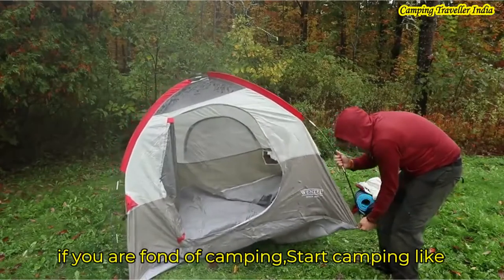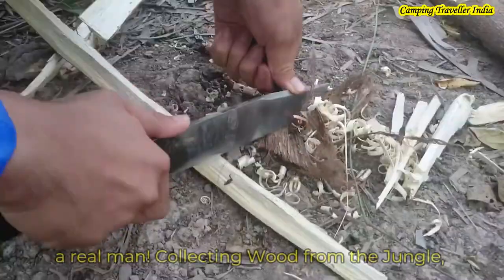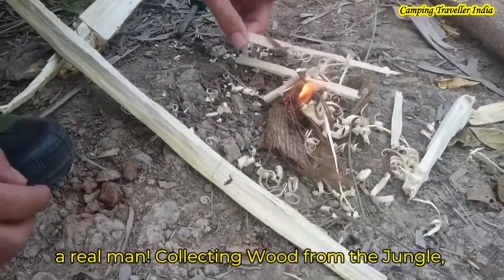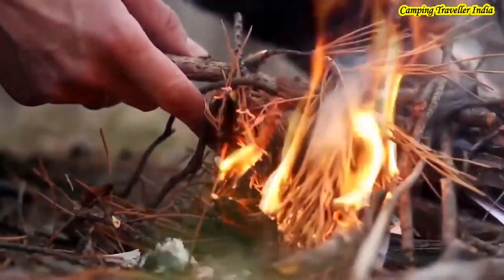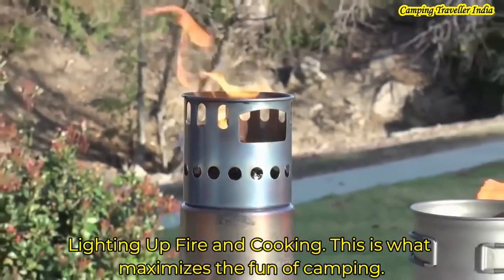If you are interested in camping, start camping like a real man. Collecting wood from the jungle, lighting up fire and cooking — this is what maximizes the fun of camping.